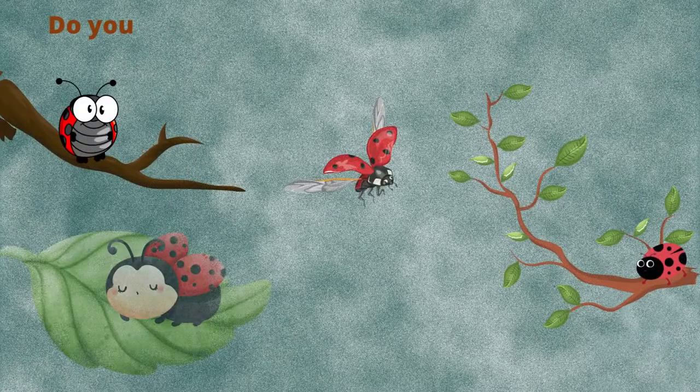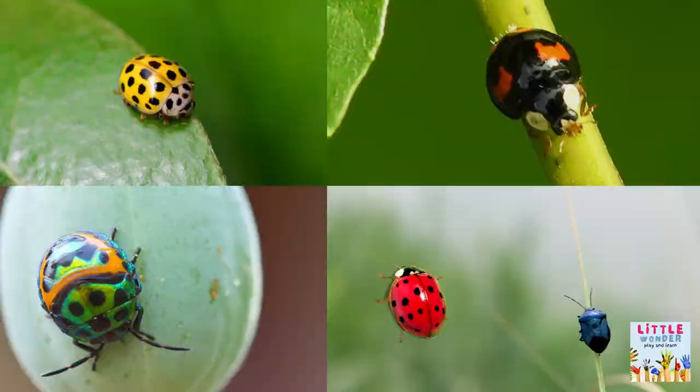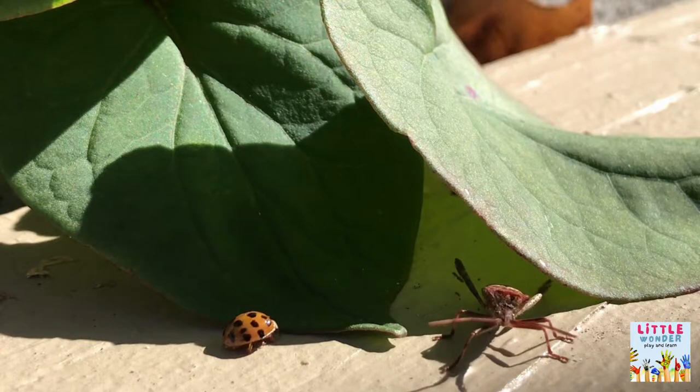Do you wonder why ladybugs have spots? Let's find out why. In the animal world, the bright red, yellow, black, and orange colors are known for poisonousness and harmfulness. Their red color and black spots are their warning to tell predators to eat something else.